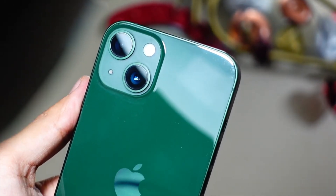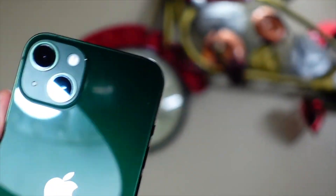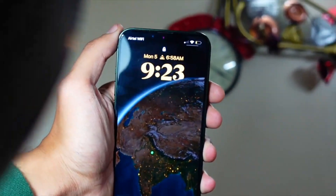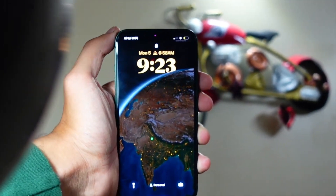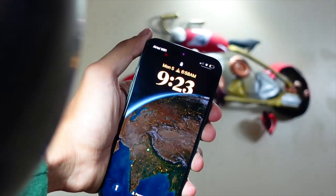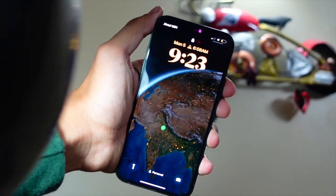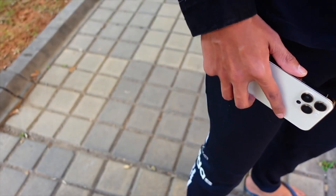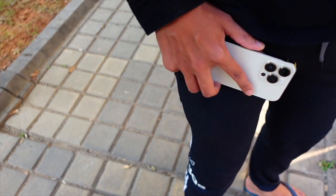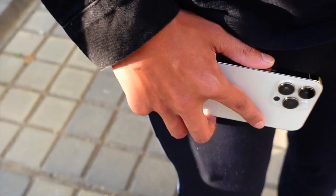Talking about bugs — the irritating ones we complain about in every video: the wallpaper bug and the keyboard bug. These two are just not getting resolved on iOS 17. We also have a new bug — the widget bug — where your widgets become invisible. This has happened to me more than five times, basically once every single day since I installed it.